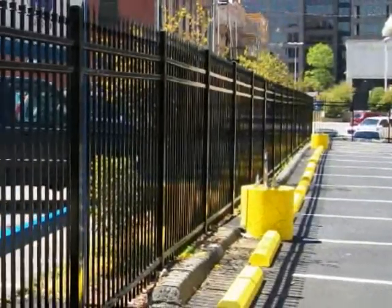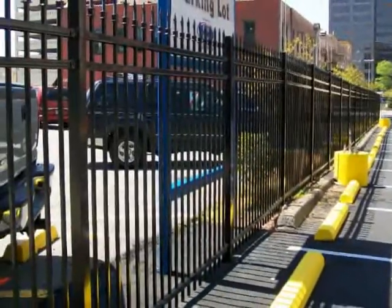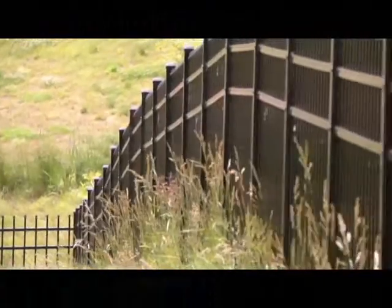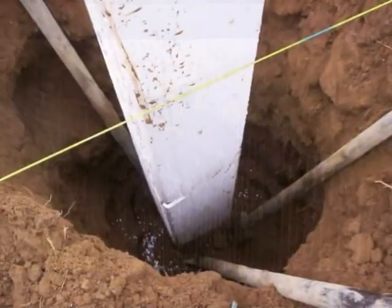When it comes to commercial fencing, we understand the demands on local businesses and your facilities. The daily pedestrian grind can give most commercial fencing a real beating. That's why we use top-grade materials, the best finishes, customized in-house design, and advanced construction techniques.